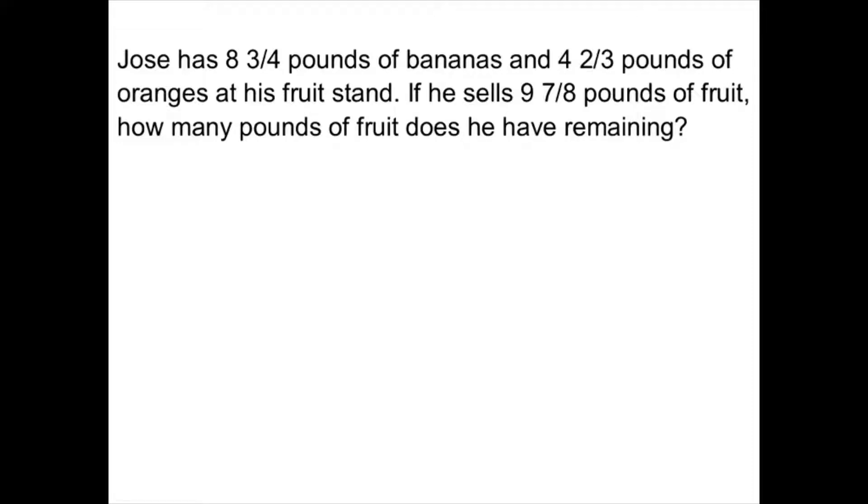All right, this is guided practice for mixed numbers word problems. It is not found in your book, but I either passed it out to you or you have printed it out online.